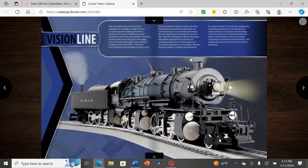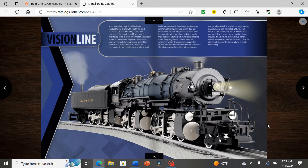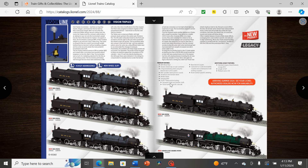Starting off we have the Erie Triplex. This is a particularly interesting model — Lionel actually released a dedicated Vision Line catalog about a month before this main catalog came out specifically to preview the Triplex, as it's the newest and most significant item. I'm not going to read all the descriptions or prices, but a brand new Triplex is definitely going to be up there in cost.